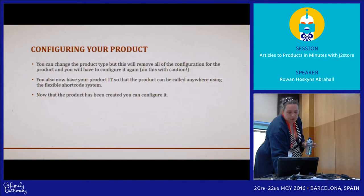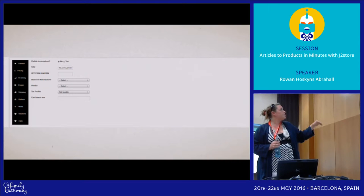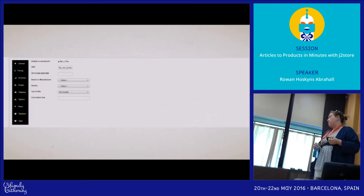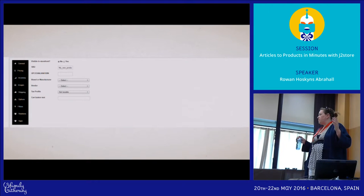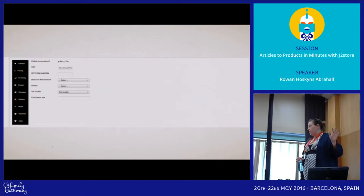Once you've chosen the product type you start going into the settings. This is the general setting, where you tell it whether it's visible in the storefront or not. You can turn products on and off — maybe you want to sell something for a while and then stop. You can turn it off: all the data is still there but all the cart functions are gone on that article.